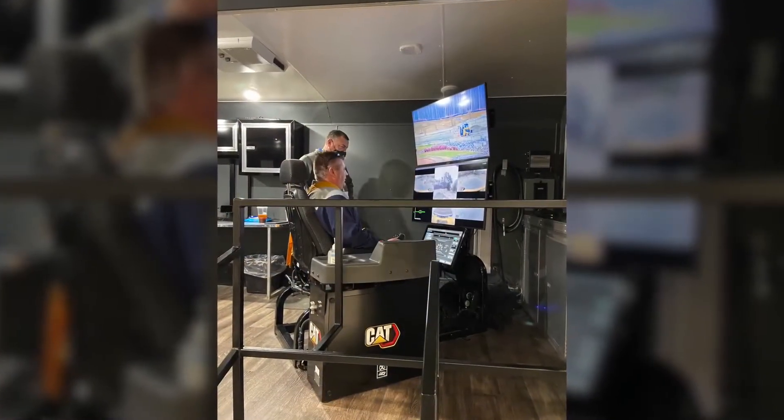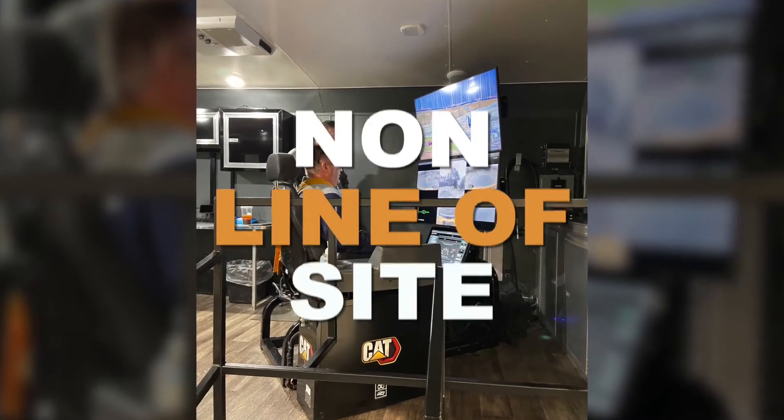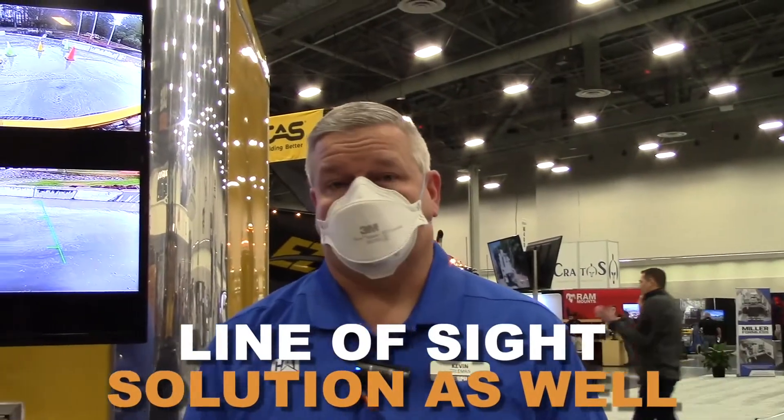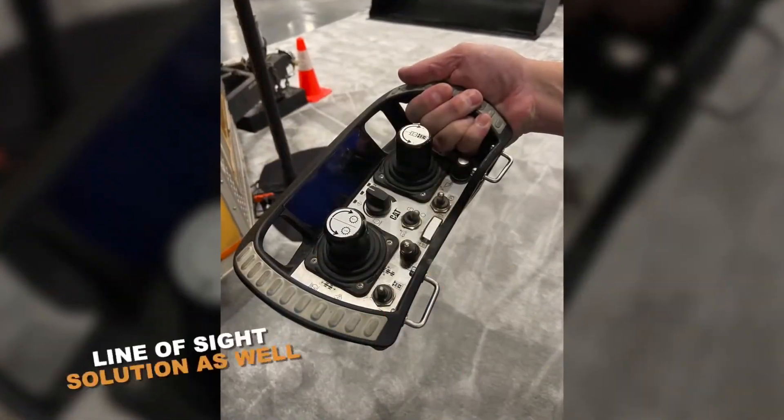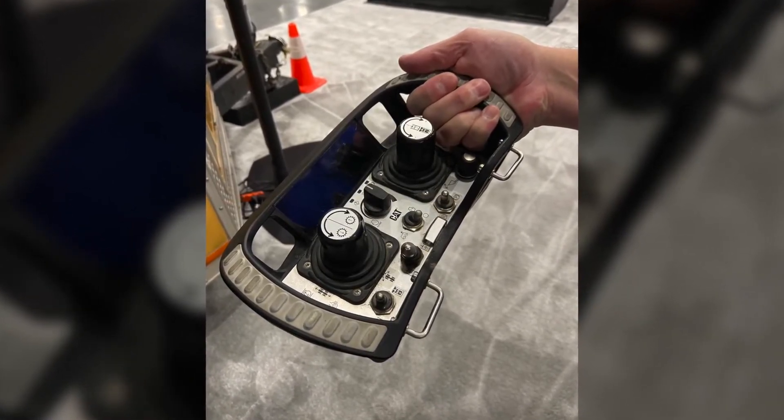Unlike some of the other products, skid steers now have the capability to offer another solution — what we call our non-line-of-sight, off-site solution. We're also going to have a line-of-sight solution, which is a more local solution that allows you to use a console with a shoulder strap. It has joysticks and controls that replicate what is on the machine, and within 300 meters — 1,000 feet — you can operate that machine.